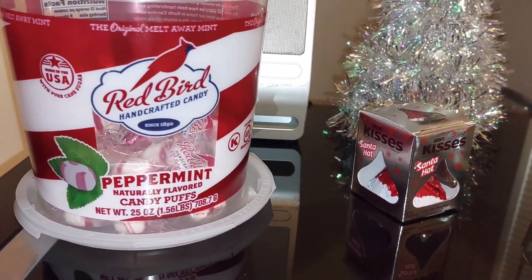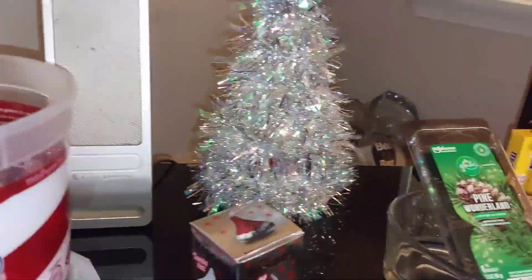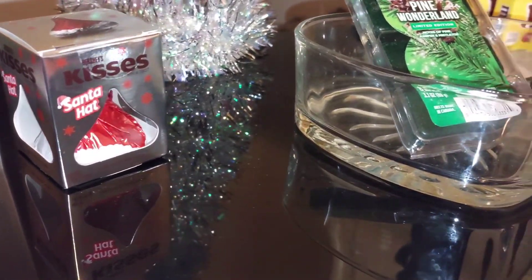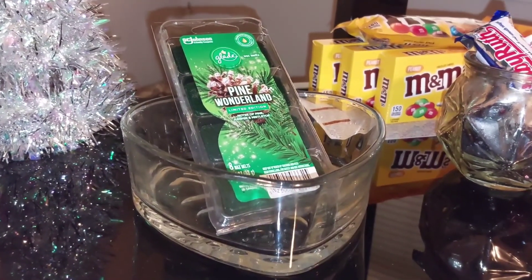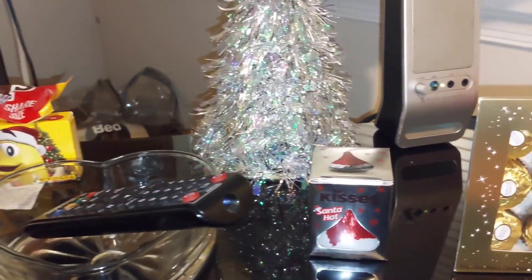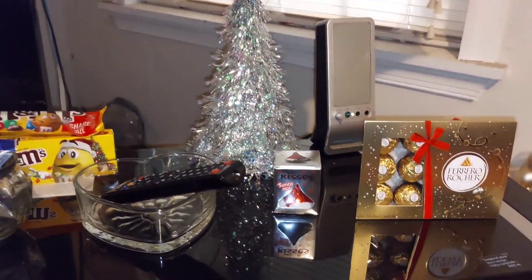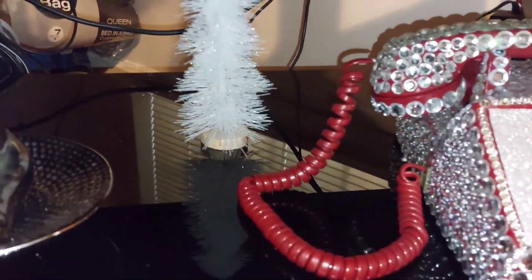Okay fam, so here we are — just like those little puffy powder mints, a little tree, little kisses, little Santa hat kisses. I'm obsessed with wanting my house to smell like pine and peppermint. I'm still looking for the peppermint, but my idea up here is I just want you to be able to grab a candy, grab a treat. That's my thing for this year.